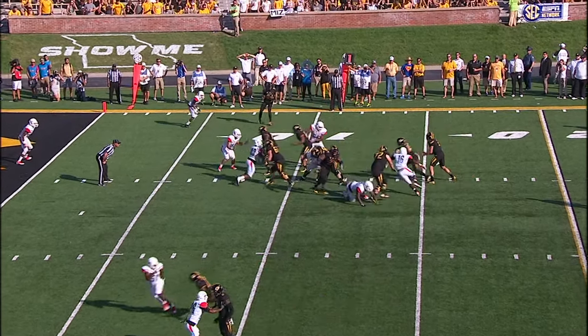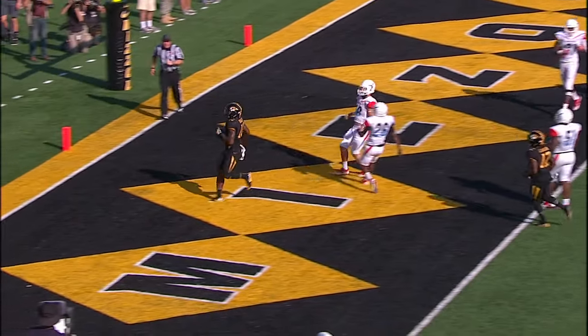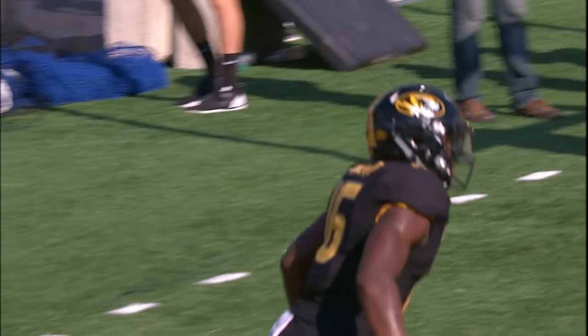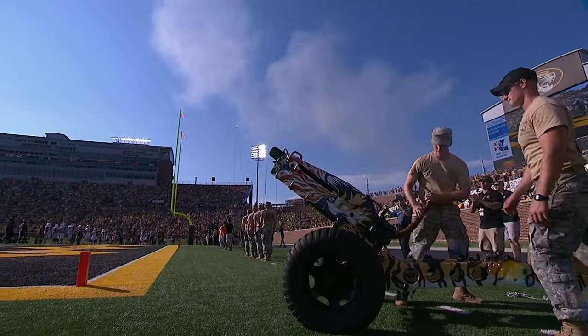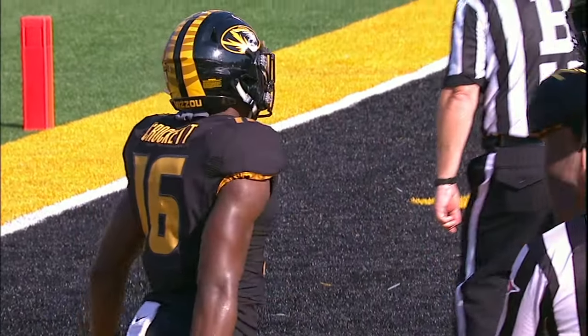Reese wing to the right side, Crockett running, angles back left, tries to bounce it outside at the 5. Touchdown, Missouri — Demarie Crockett with an 11-yard touchdown run, 5:21 to play in the half. Missouri has reached the 50-point plateau.